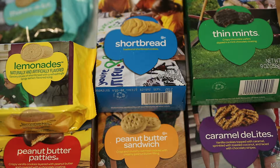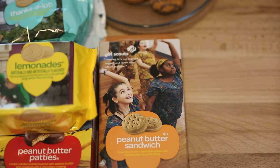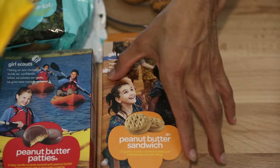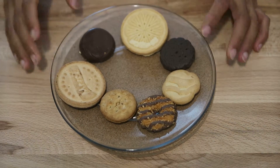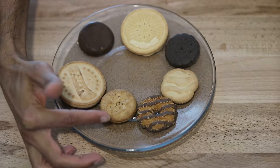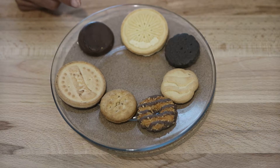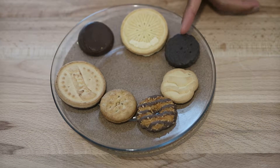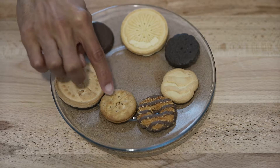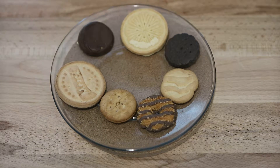Let's jump right into it. I'll clear the boxes so we can look at the seven cookies I have on hand: Thin Mints, Shortbread, Samoas, Peanut Butter Sandwich, Thanks A Lot, Peanut Butter Patty, and Lemonade. So those are the seven cookies here.